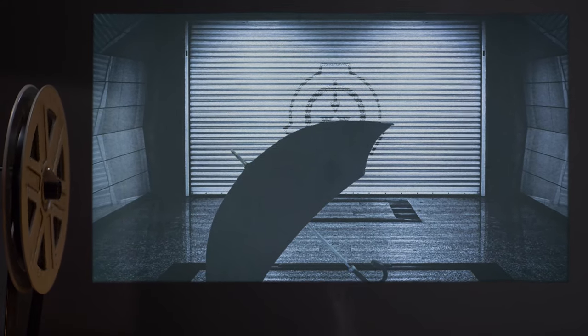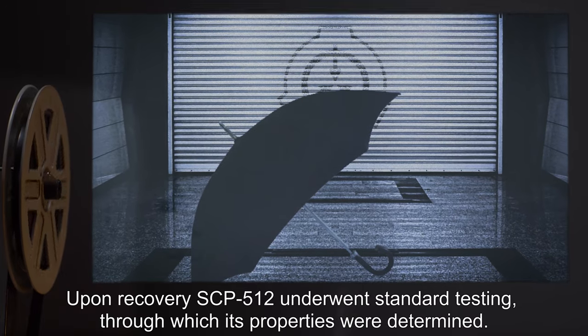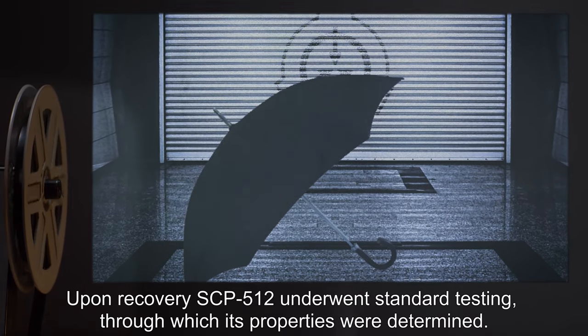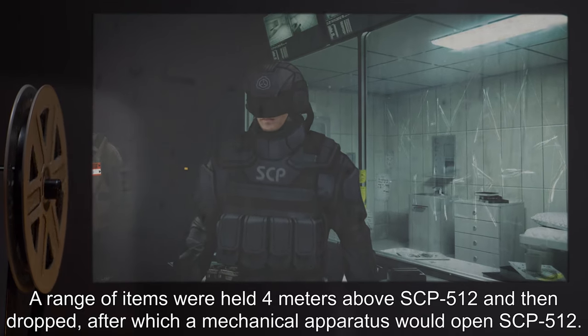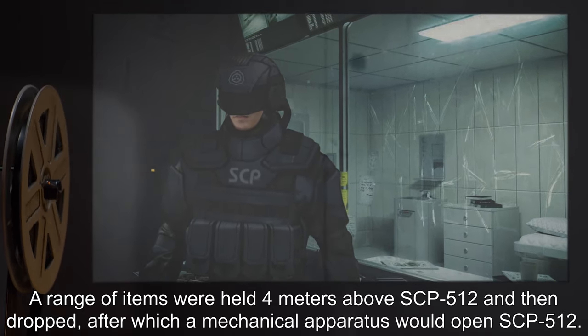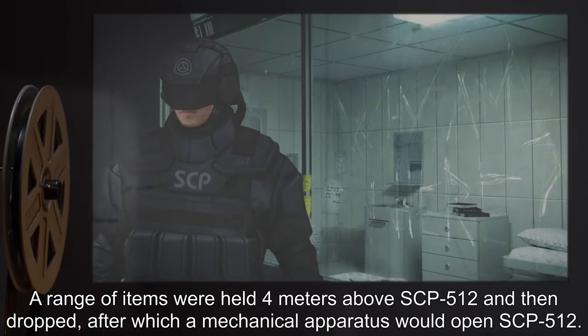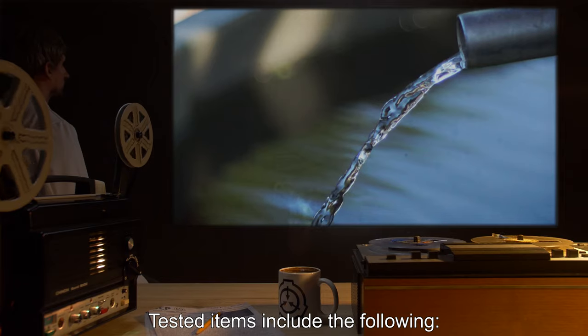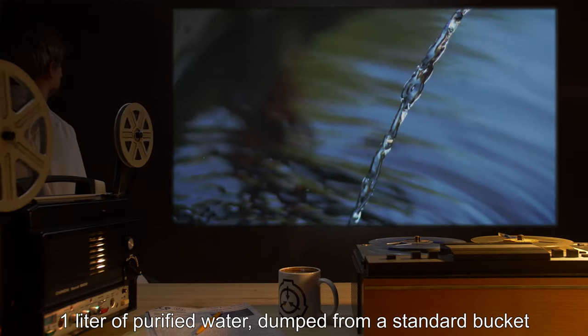Addendum — Testing Summary: Upon recovery, SCP-512 underwent standard testing, through which its properties were determined. A range of items were held 4 meters above SCP-512 and then dropped, after which a mechanical apparatus would open SCP-512. Tested items include: one liter of purified water, dumped from a standard bucket.